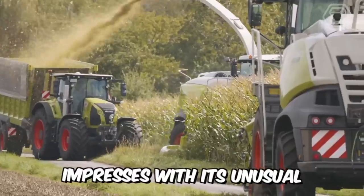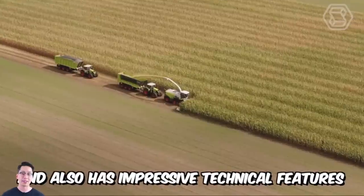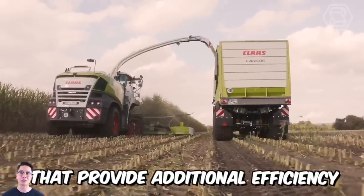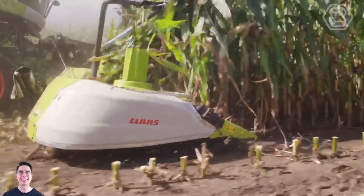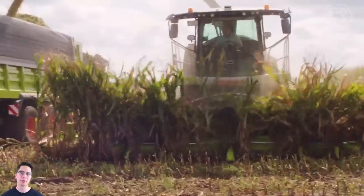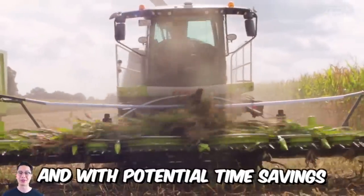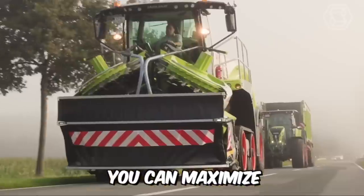The Orbis impresses with its unusual and absolutely unique appearance and also has impressive technical features that provide additional efficiency. With a transport width of just 3 meters, automatic transport protection and quick setup, you'll be up and running in no time at all. And with potential time savings of up to 5 minutes per field, you can maximize your working time.